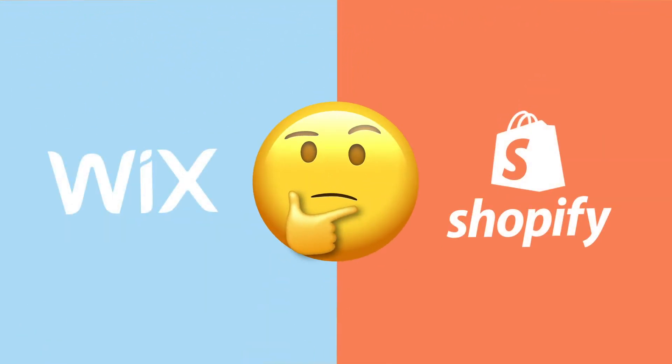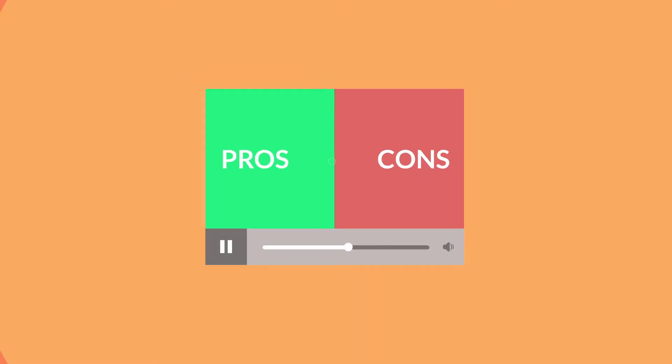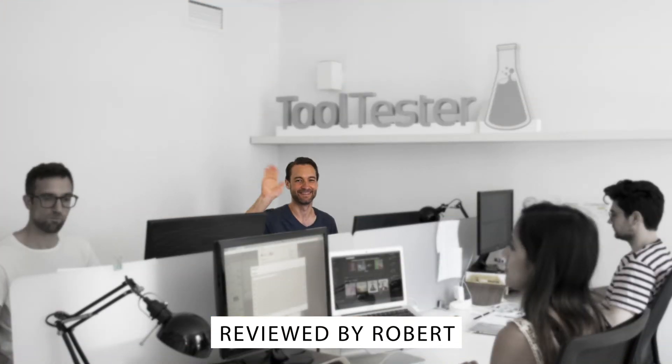Can't decide between Shopify and Wix for your online store? In just a few minutes, you'll have a much better idea of their pros and cons. Welcome to Website Tooltester, where we review store builders all day long so you don't have to.